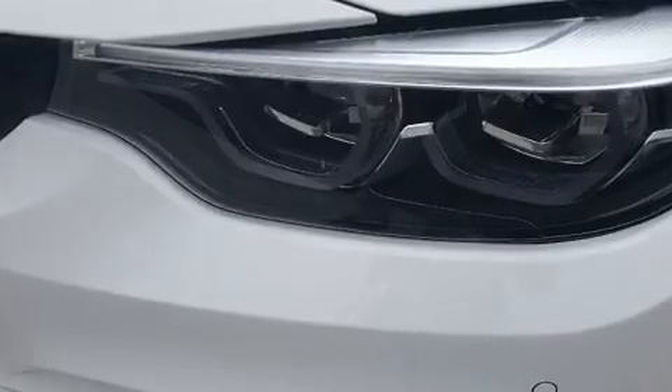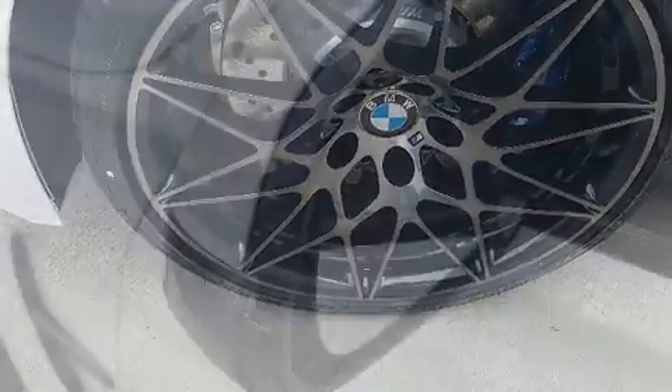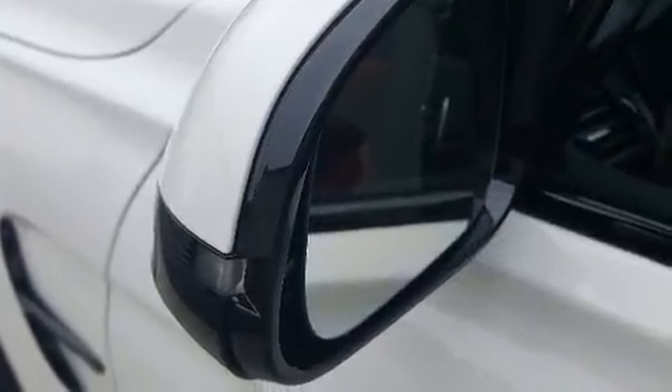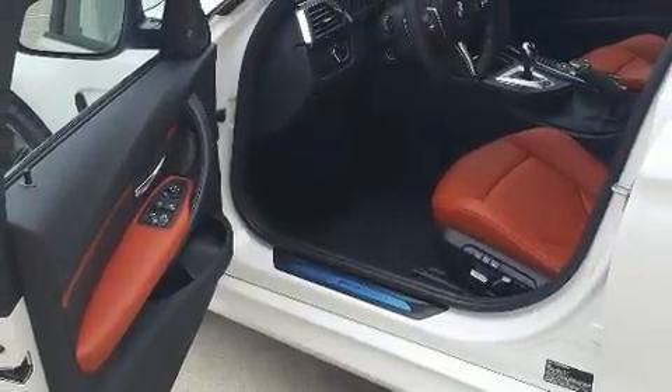BMW ensures the safety and security of its passengers with equipment such as traction control, ignition disabling, and four-wheel disc brakes with ABS. This car was designed with safety in mind, allowing you to drive with even greater assurance.